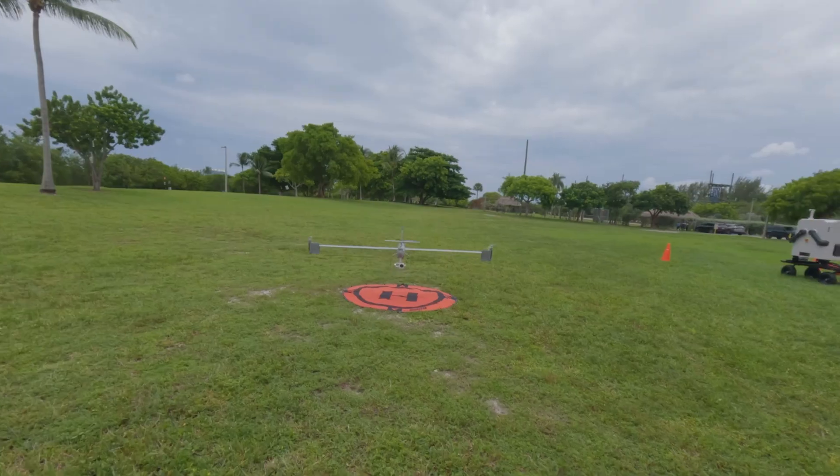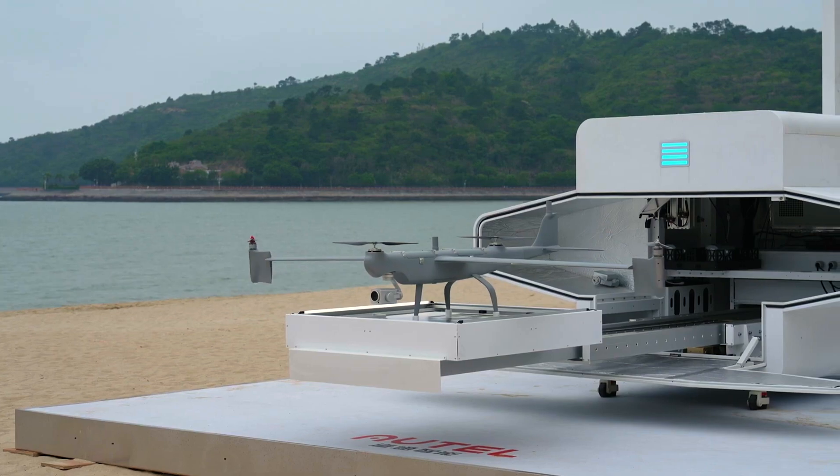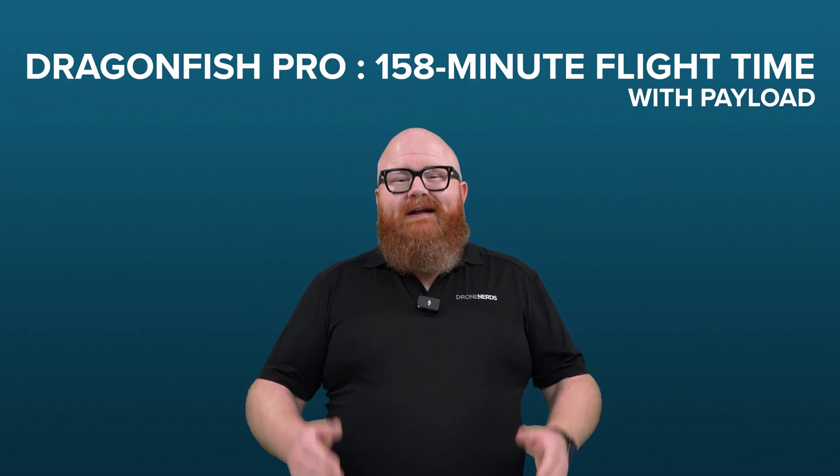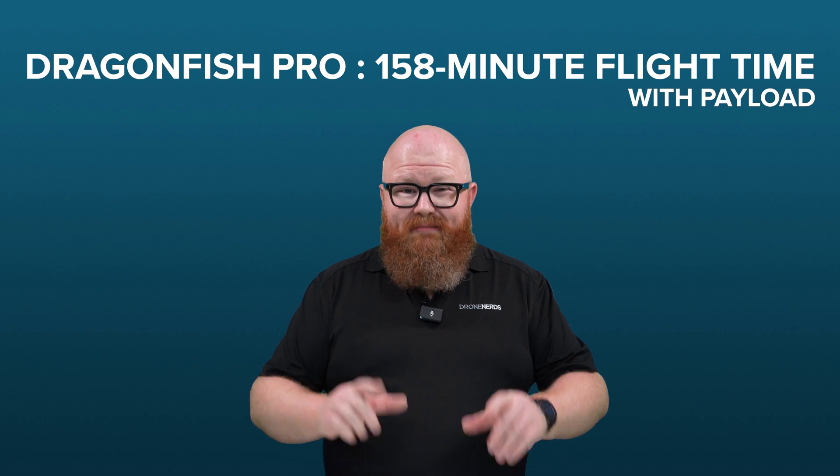Existing in the space between multi-rotor and fixed-wing UAS is the now legendary Autel Dragonfish. With its tilt-rotor design, Dragonfish simplifies the operation process while significantly improving its performance and endurance — the maximum being achieved by the Dragonfish Pro at an astounding 158-minute flight time with a payload.